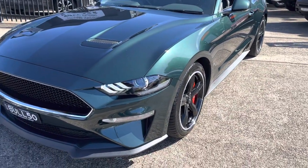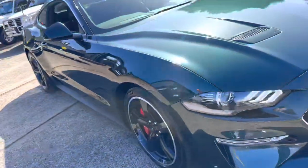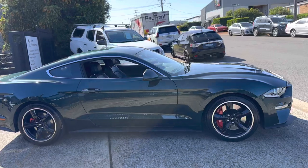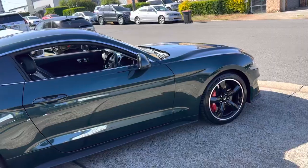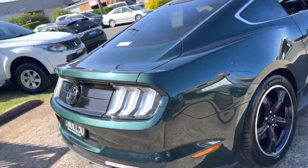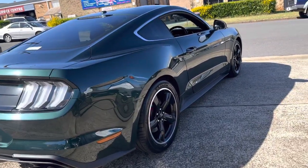Absolutely gorgeous Highland green. Again, only 700 made and they're all in manual. 345 kilowatts, 5-litre V8 petrol. A piece of automotive art — have a look at it.